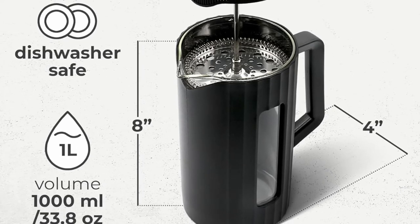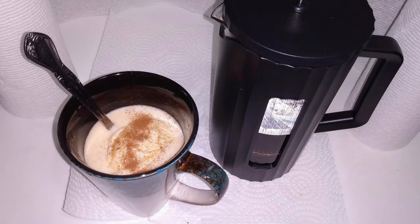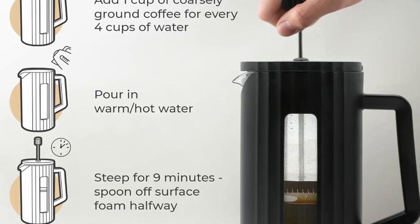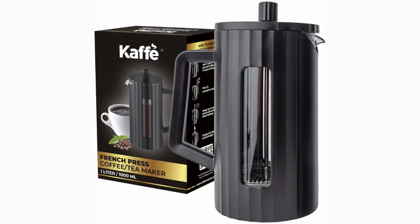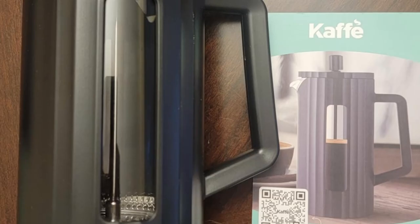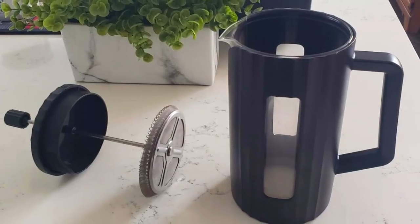Weighing in at just a few pounds, the Café French Press is perfect for travel or camping. Unlike bulky electric coffee machines, this French press is easy to pack and transport, making it a top choice for outdoor enthusiasts and those who are always on the go. The BPA-free plastic exterior adds durability without adding unnecessary weight, ensuring that your coffee cravings are met without compromise whether you're backpacking through the mountains or traveling on a road trip.